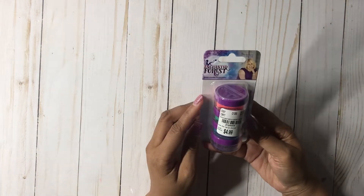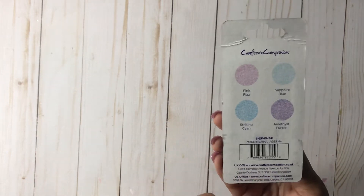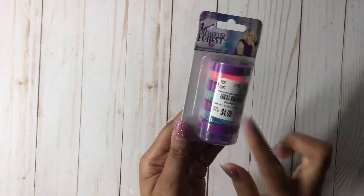Then I picked up this Enchanted Force Embossing Powder. Here is the SKU. And here are the beautiful colors. Now that I'm looking at this, I think I might have already purchased this, but it's okay — I love, love, love the colors.